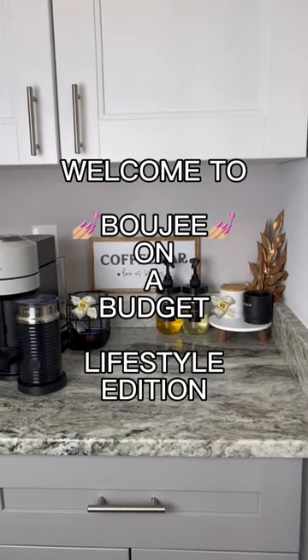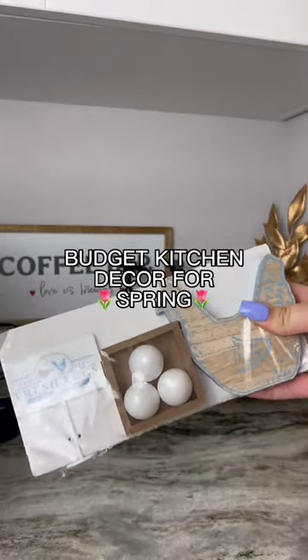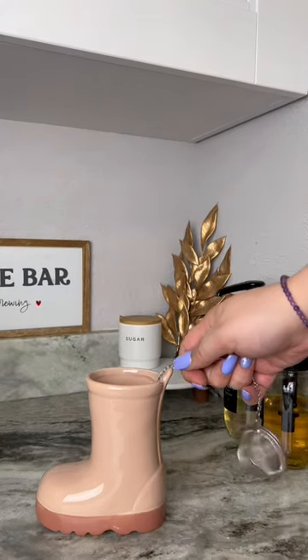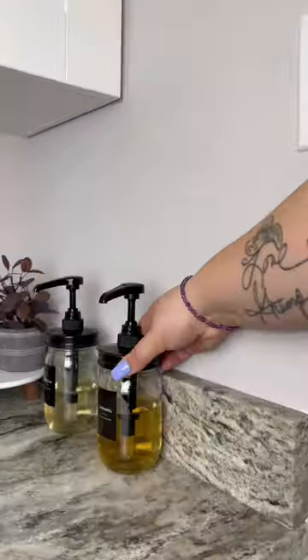Welcome to Bougie on a Budget, Lifestyle Edition. Today we're gonna reorganize and decorate my kitchen and my coffee bar. I went to Target Dollar Spot and I found some absolute hidden gems, like that little pink boot.